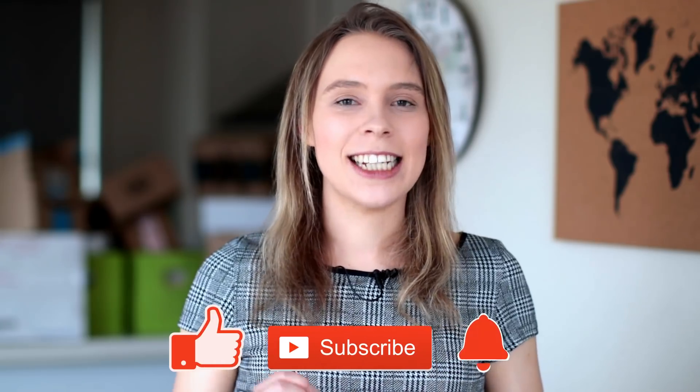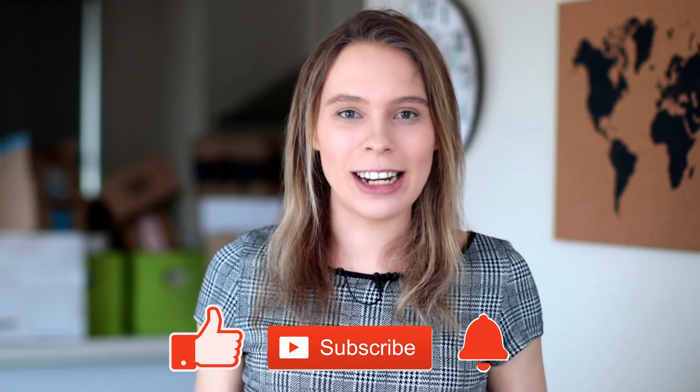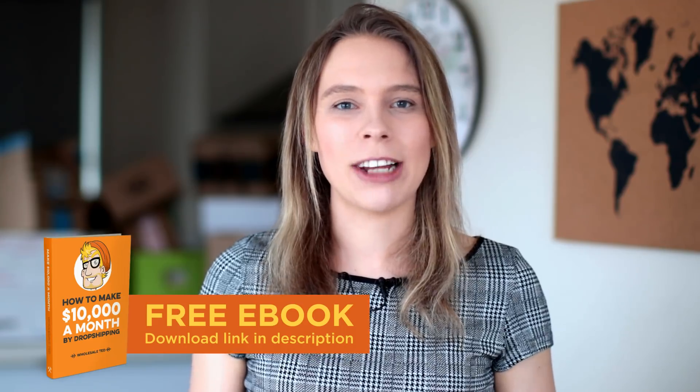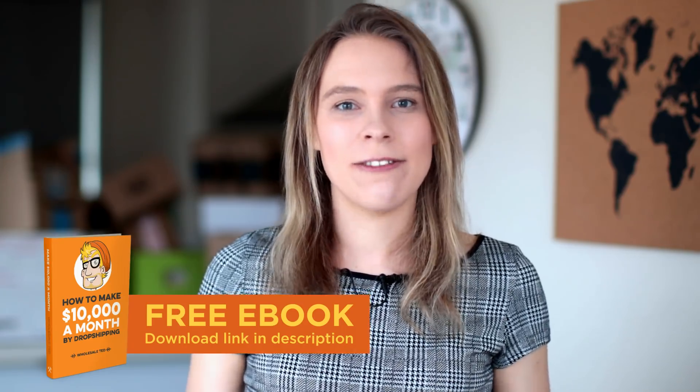So there you go. There are definitely some money-related advantages to using WooCommerce, and I understand some people will always choose it because they like using WordPress in general. But ultimately, I think Shopify is going to be the right platform for most of my subscribers because it is cheaper and easier to get set up initially and get selling. If you'd like more videos about making money selling online, subscribe to Wholesale Ted and download our free ebook, 'How to Make $10,000 a Month Online with Dropshipping' — link in the description below.